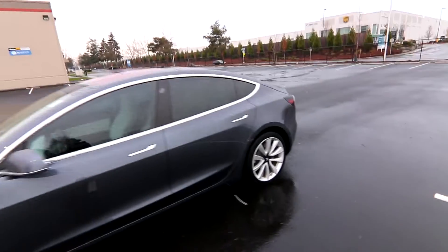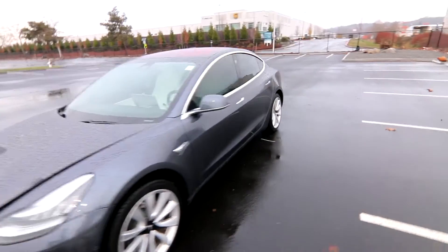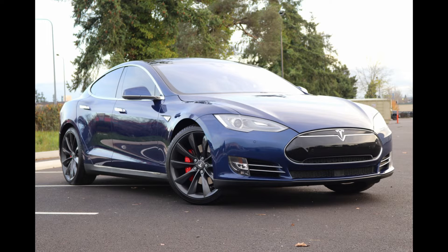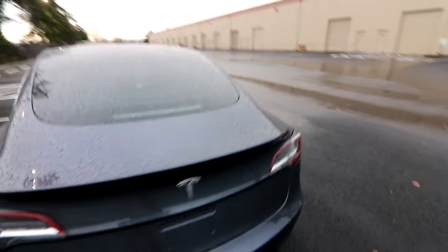Tesla has been making electric cars longer than pretty much anybody. They came out with the Tesla Roadster in 2008-2009 and the Model S in 2012. So they have a lot of experience with thermal management, battery management, making battery packs, and the software to make the vehicle function. It's just my opinion, but I think they're far ahead of everyone else.